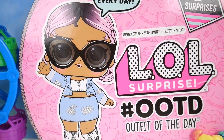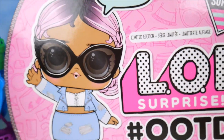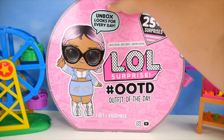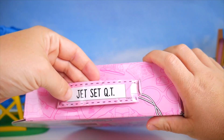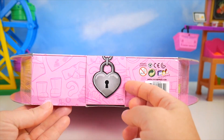Look at this LOL here. She looks super stylish. Unbox looks for every day — it must mean dress up and working out, all kinds of stuff. There's more than 25 surprises in here. This is really neat. It kind of looks like a suitcase. See here? There's a handle. Jet Set Cutie? Is that who this is? We'll have to see when we open it up. Same thing on the other side. Look, it's a little locket that holds a zipper closed.